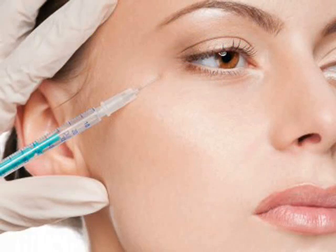Botulinum toxin injections are an almost painless procedure that can be performed in a quick office visit with minimal downtime. A few days after the injection, you will notice results that will typically last somewhere between three and four months.